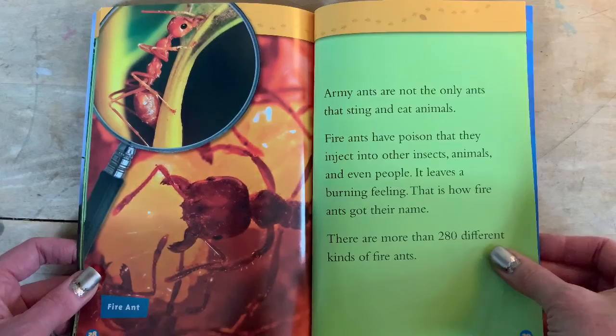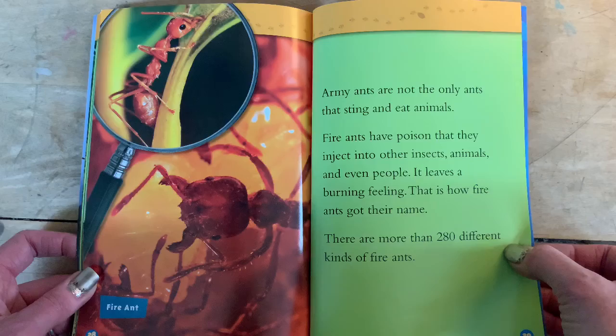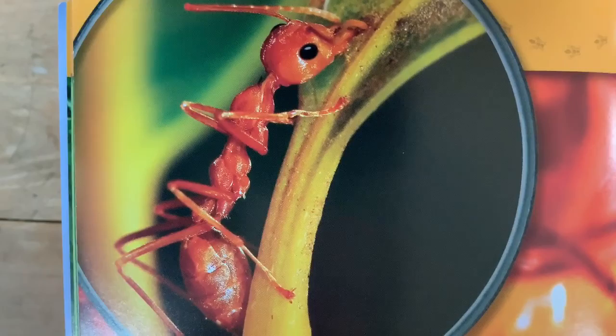Fire ant. Army ants are not the only ants that sting and eat animals. Fire ants have poison that they inject into other insects, animals, and even people — it leaves a burning feeling, and that is how fire ants got their name. There are more than 280 different kinds of fire ants. Let's zoom in — look at that, it looks all smooth, doesn't look very fuzzy. Interesting. He almost looks like he has toes on his back leg.